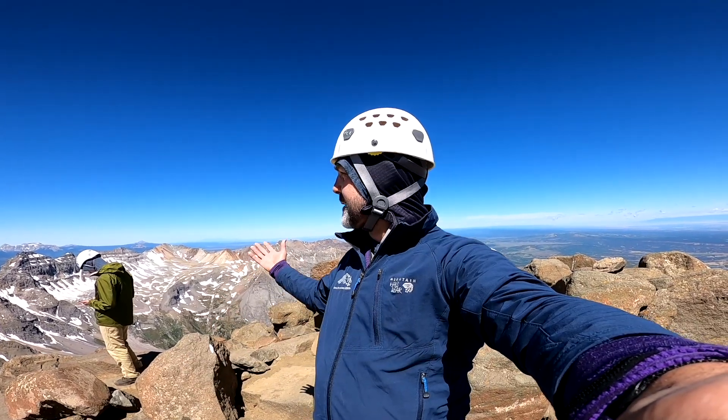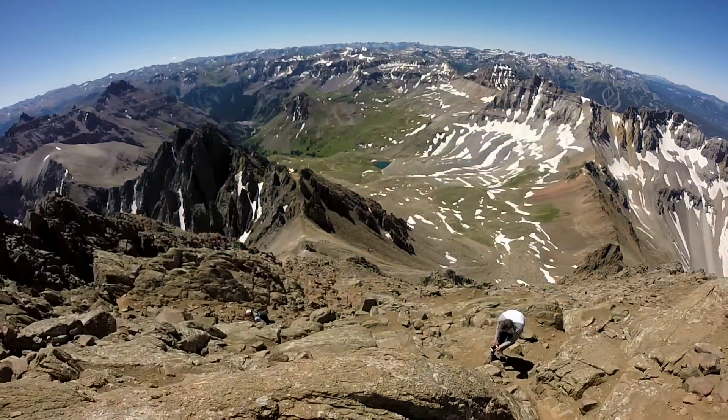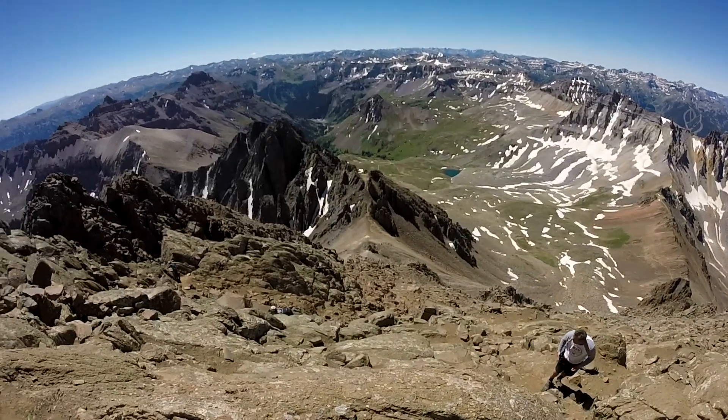We've made it through the notch. We did our little scramble up here to the summit and now we're enjoying this beautiful day in the San Juans. Colorado — this is why people climb 14ers.